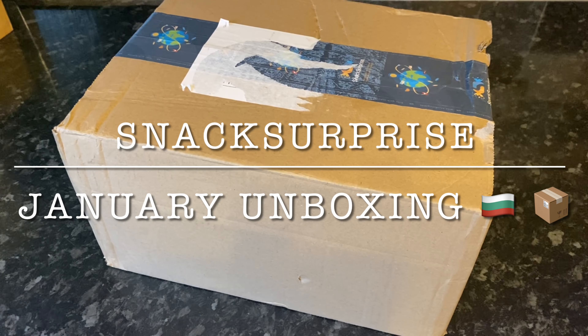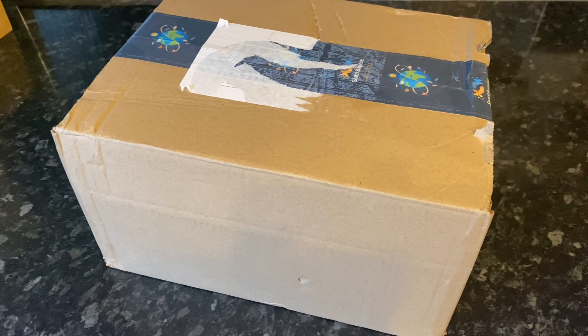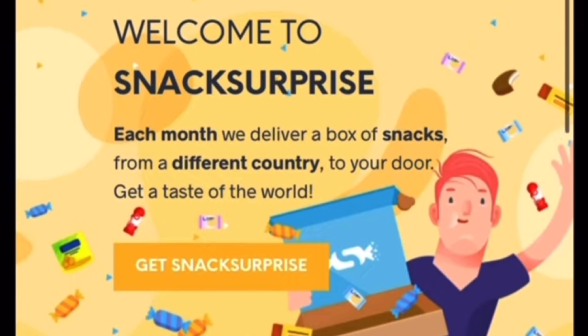I'm going to take the next couple of minutes just explaining how the subscription service works because it is a monthly subscription. If you've heard it all before, feel free to skip forward a couple of minutes just to get into the box. If you've heard all about Snack Surprise and know how it works, feel free to skip ahead.